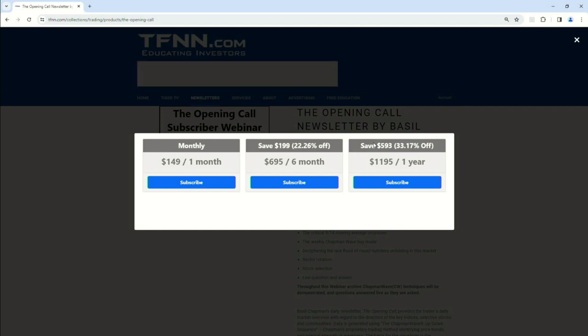You can get it for six months for $6.95, which is a savings of $199, or 22%. And you get it for one full year for $11.95, which is a savings of $593, or 33%. They all come with a 30-day money-back guarantee, folks. Basil has approximately 13 archives out there so you can totally understand how you ride the Chapman wave each and every day.